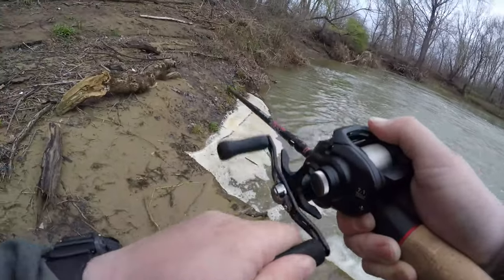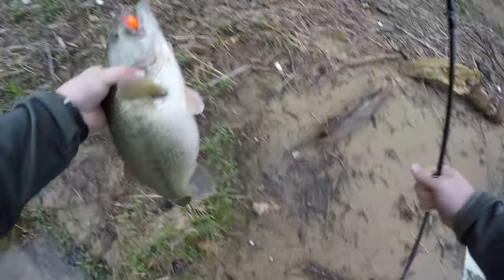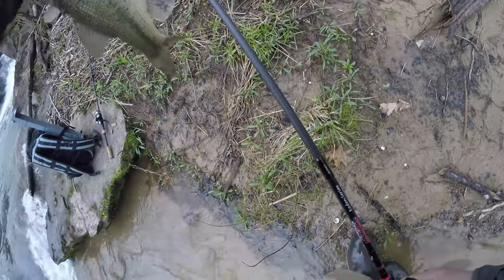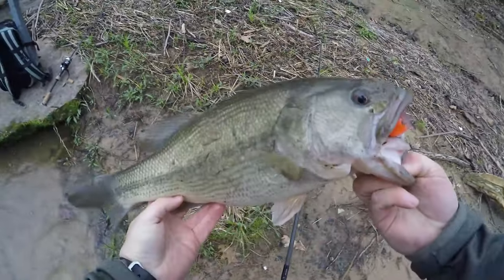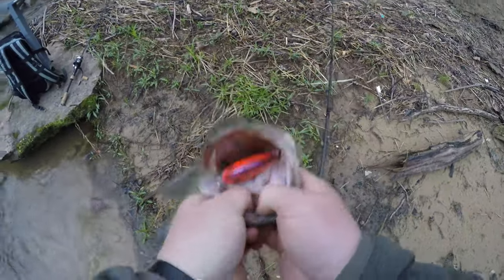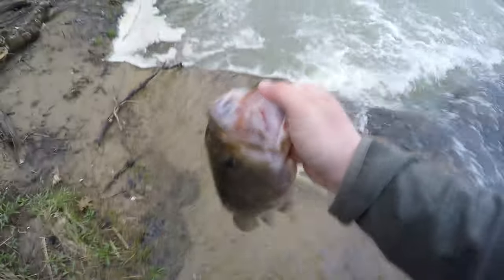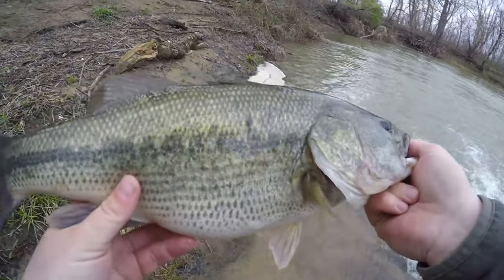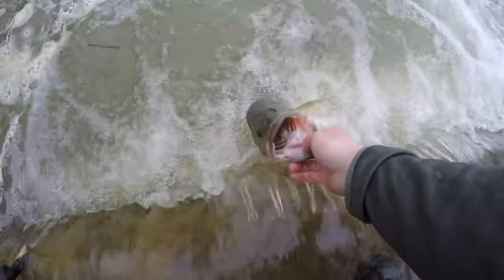There we go — feels like a good one too. Oh my goodness, oh my god, chill out buddy — just smoked this crankbait! That's a three and a half pounder all day. Look at that — just T-boned it. That is a creek giant. We're gonna let this beast go — this is the biggest bass I've ever caught out of here. 18-incher, every bit of three and a half pounds, heavy thick fish. Good fight buddy, thank you.